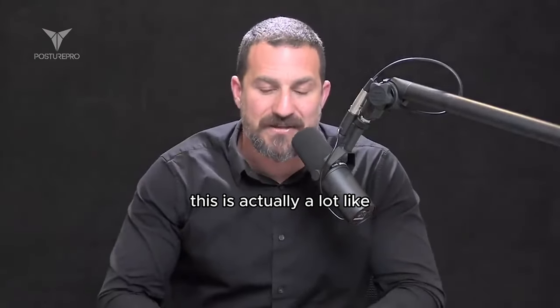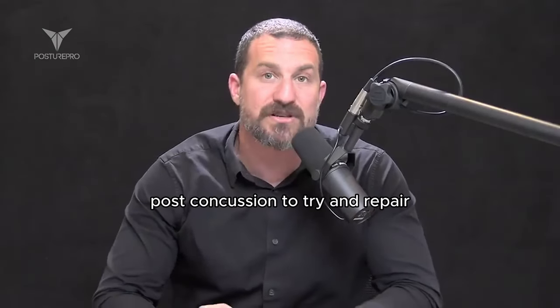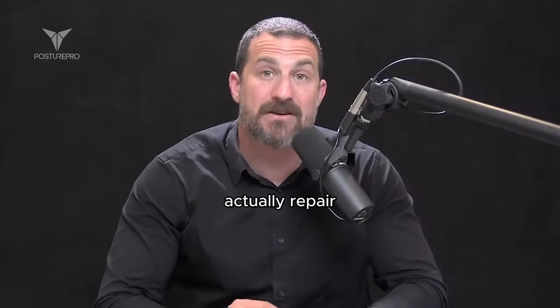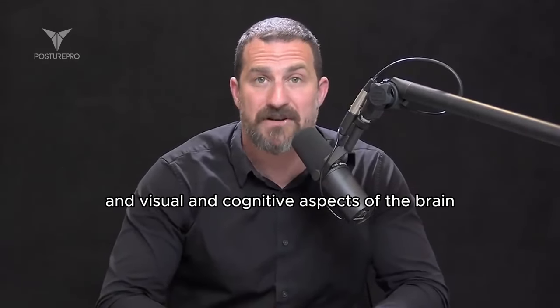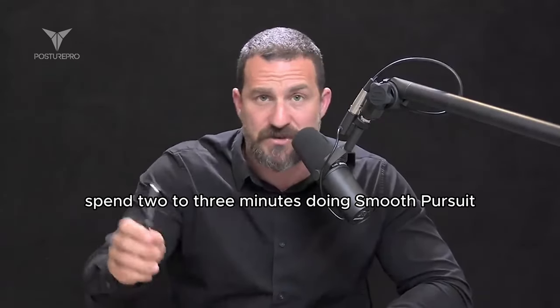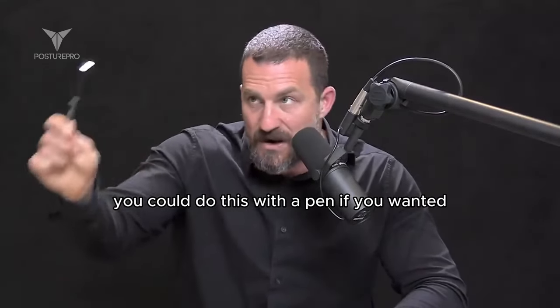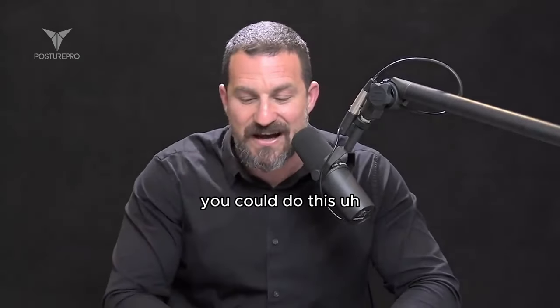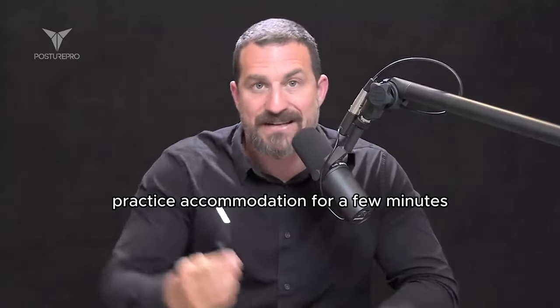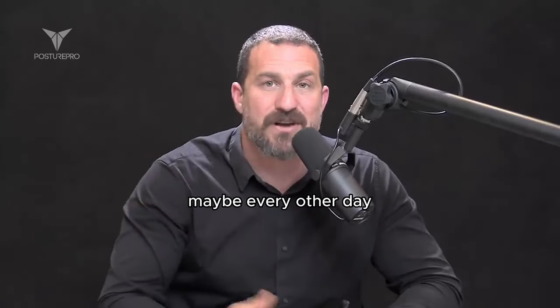This is actually a lot like the visual training done post-concussion to try and repair some of the balance, motor, visual, and cognitive aspects of the brain. Spend two to three minutes doing smooth pursuit. You could do this with a pen, or have someone hold a wand for you. Practice accommodation for a few minutes, maybe every other day.